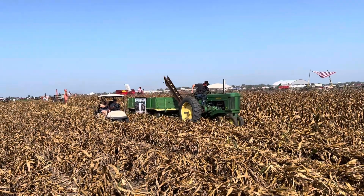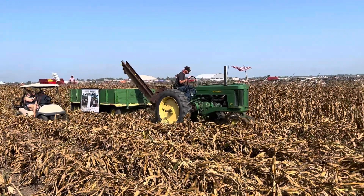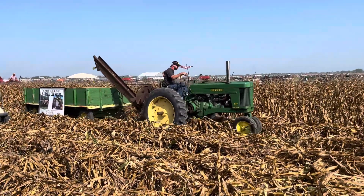We're here today at the 2023 Half Century of Progress show, starting out with a corn-picking John Deere 60.